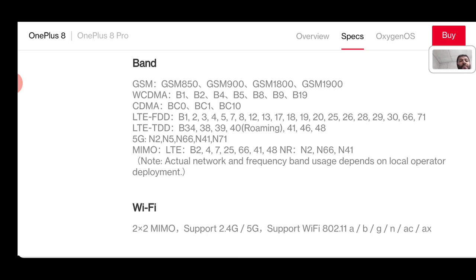For Verizon LTE coverage, you've got bands 2, 4, 5, 13, and 66 — that covers Verizon's LTE. For 5G on Verizon, you have bands n2, n5, and n66. One more thing to add for Verizon is bands n260 and n261, which gets you millimeter wave access — but those aren't noted on this spec page because this page is highlighting the Amazon or OnePlus direct version, not the Verizon variant.